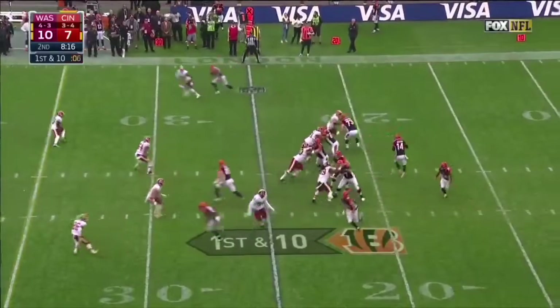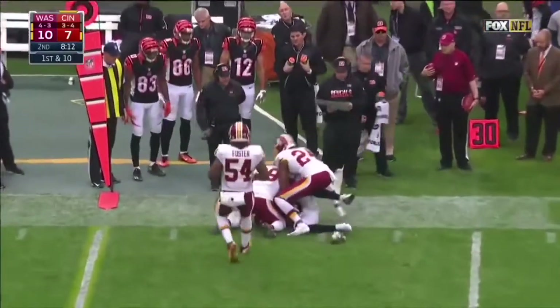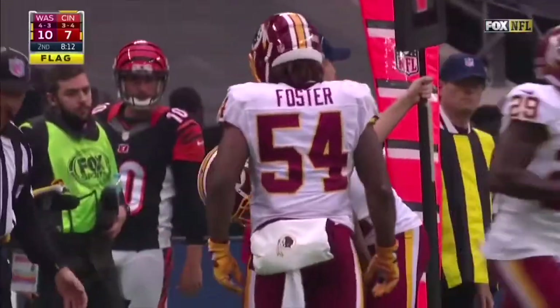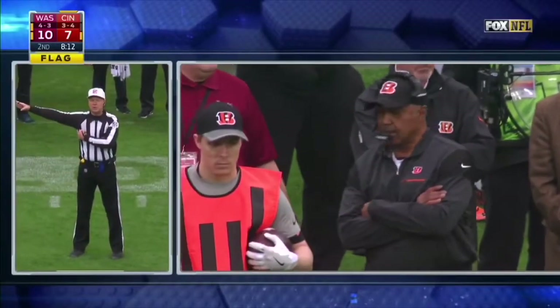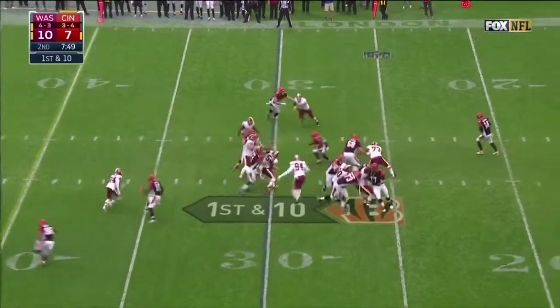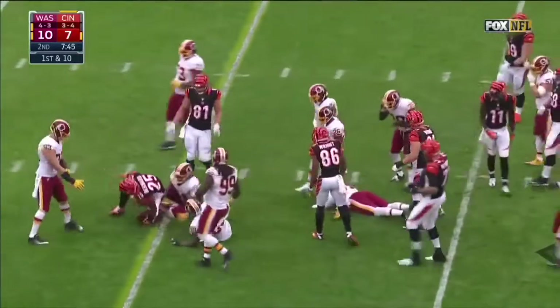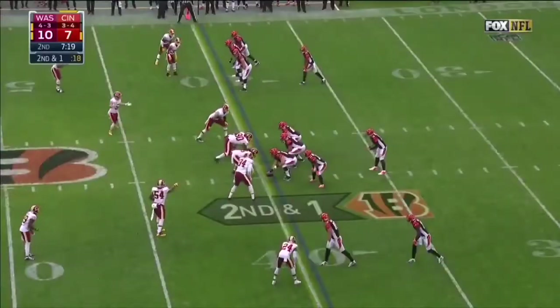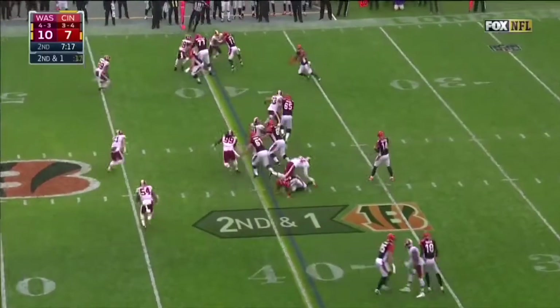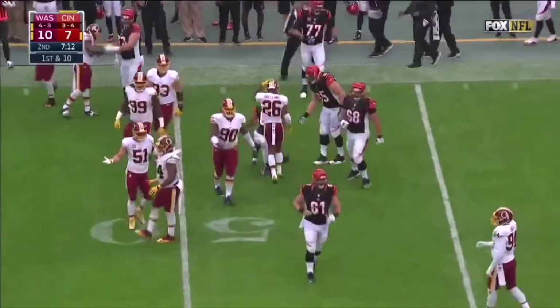Hill appeared to injure his arm earlier on that scoring throw. There is a flag — hands to the face, number 24 defense. From the 30 on first down, up the middle, out to the 39-yard line. Dalton swings it out and the Bengals pick up a first down.